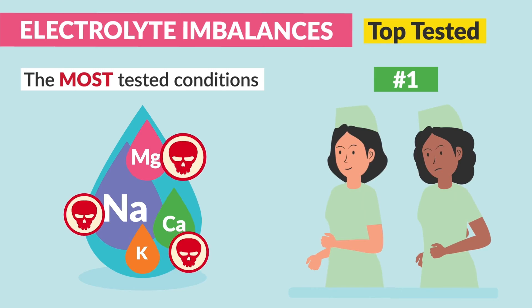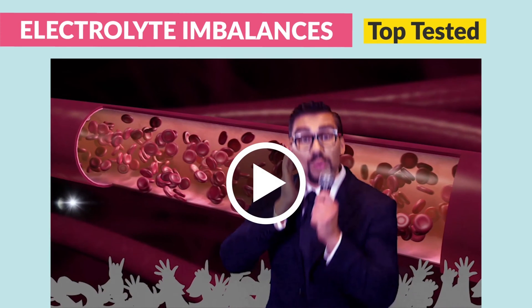Before we break this down, let's review our main electrolytes and what they do in the body in this fun video segment. We're here at the red carpet — known as the red blood vessel — and it's a busy one. We're all here anxiously awaiting the arrival of the electrolytes. And here they come.